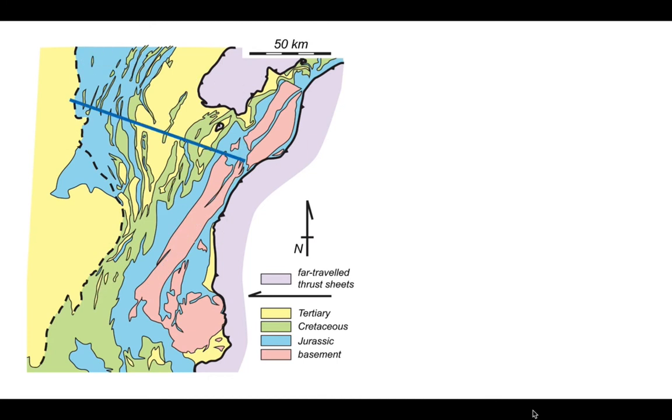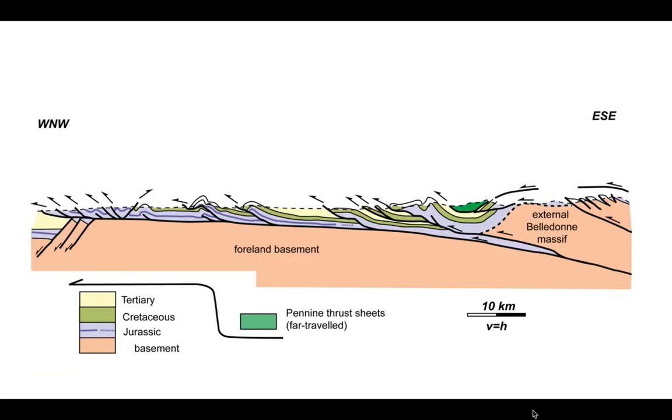A cross-section oriented west-northwest to east-southeast shows how the Jura and subalps relate to one another. On the left is the deformation front — the Jura fold belt. To its east lies the Annecy Basin, a tertiary basin underlain by Mesozoic strata. The thrust belt continues at depth beneath the Annecy Basin, and the basin separates the outcrop of the Jura fold belt from the subalps further to the east-southeast.